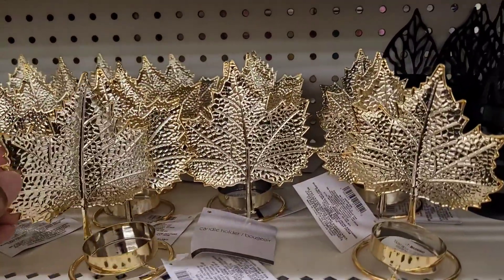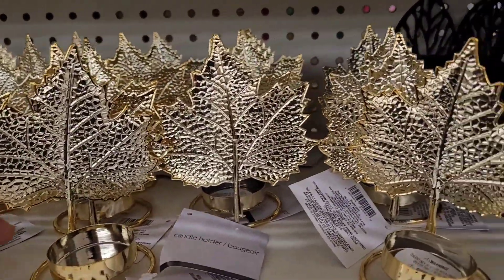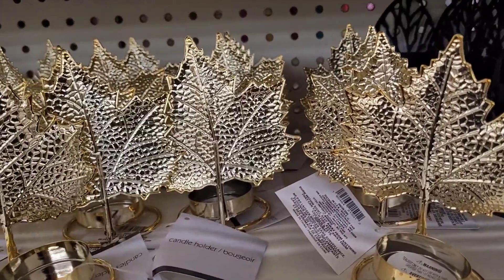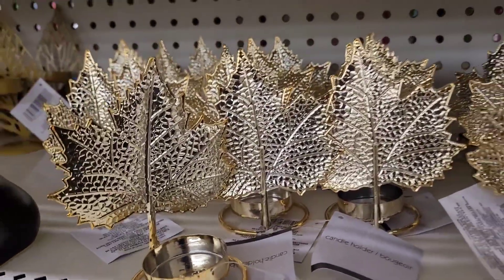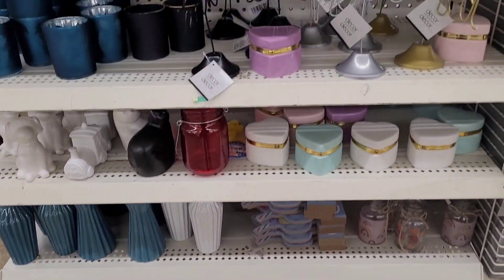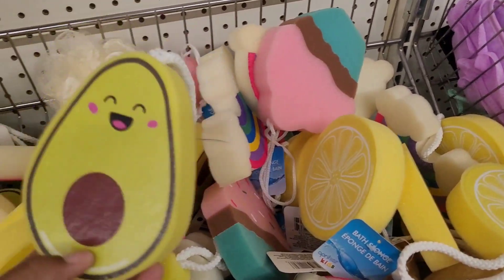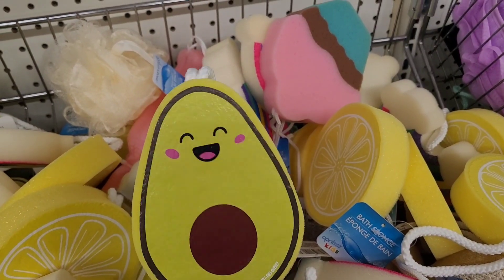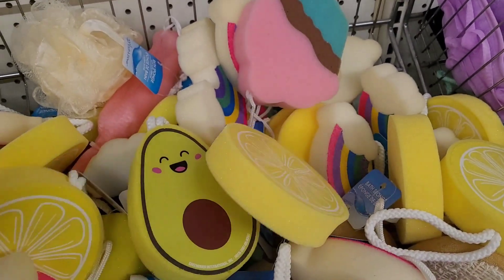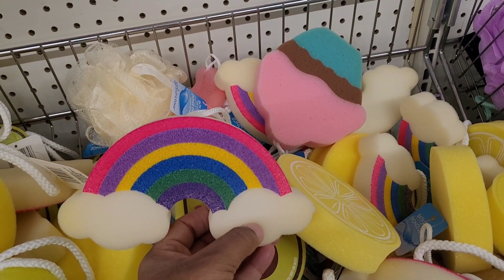Hi everyone, welcome back to my channel! Today we're in Dollar Tree and they finally got them in — the candle holders I was looking for in some of my walkthroughs. They're finally here and I think they're absolutely beautiful. Have y'all seen those? I know a lot of you probably have. Sometimes it takes things a while to get to our Dollar Tree. Over here in the bath accessory section they got out the little avocado bath sponges, and I believe this is a lemon right here. Those are cute — I especially like the avocado.